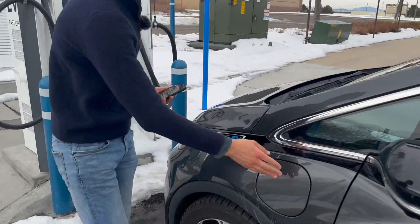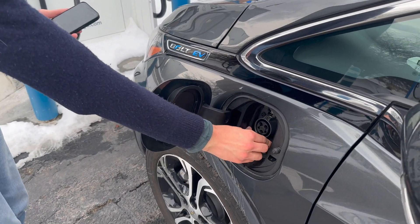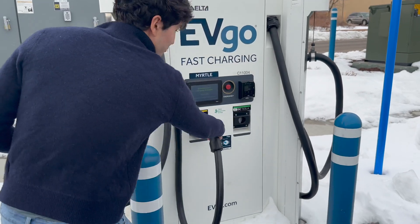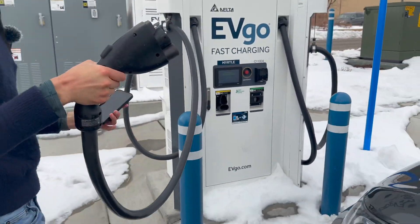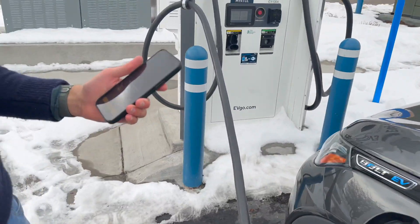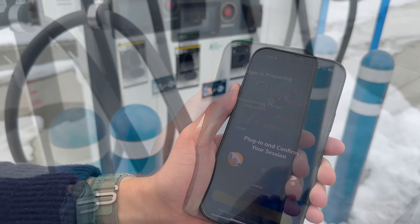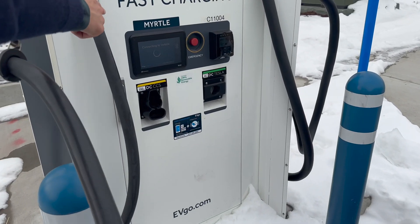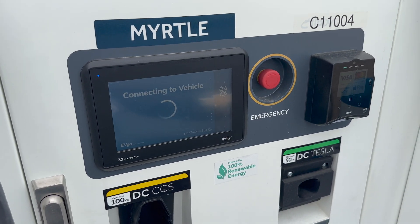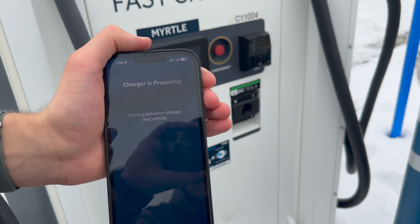First I'm going to open the charging port on the vehicle — in the case of the Bolt it's just this orange flap. Make sure everything's open so the CCS connector is exposed. I'm going to take the handle, press down the button, slide it out of the stall, and click it into place with a satisfying lock. The vehicle is going to make a noise, and then on the app I can hit 'Start Charging.' On the charger screen it says 'Connecting to vehicle,' and in the app it shows 'Charger is preparing.' This process might take a bit — sometimes it's a little slow to activate.